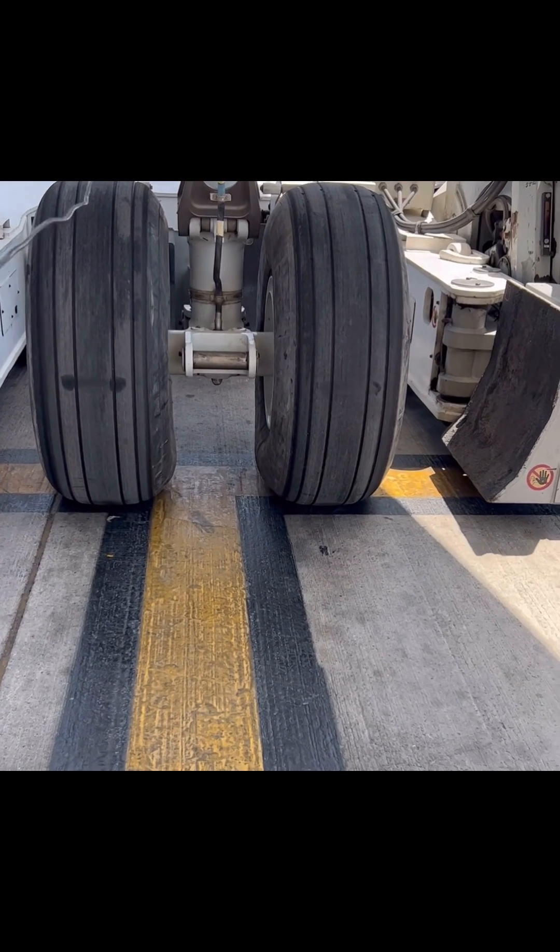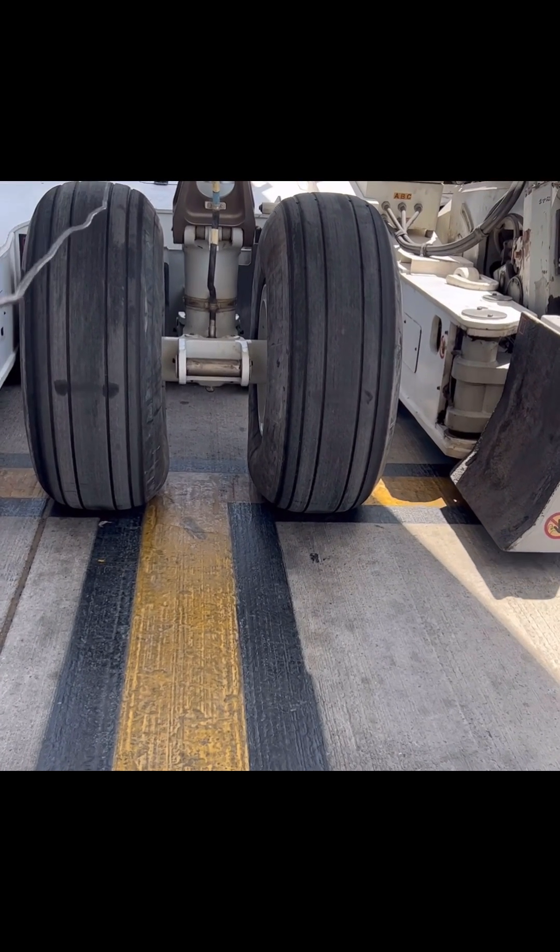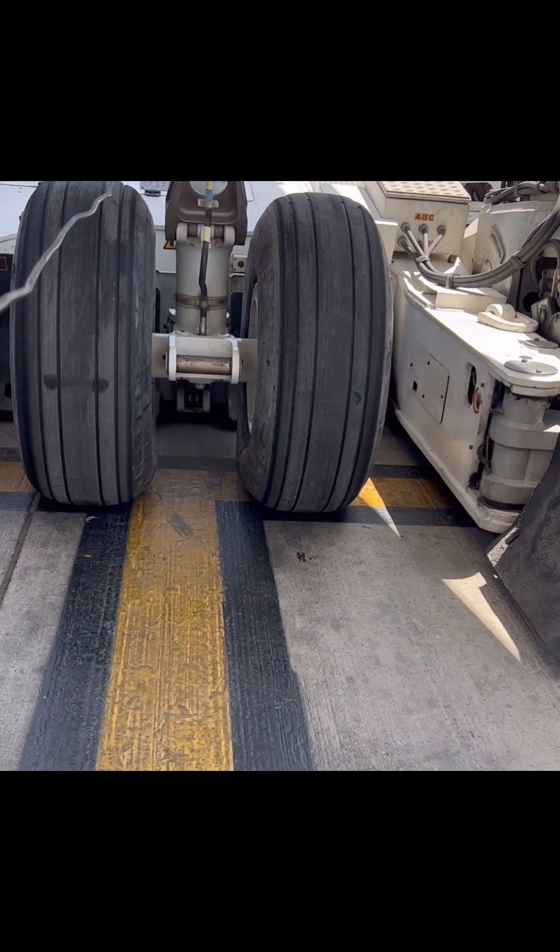The Boeing Triple Seven has a maximum takeoff weight of around 240,000 kilograms. Now just imagine the power in this machine.